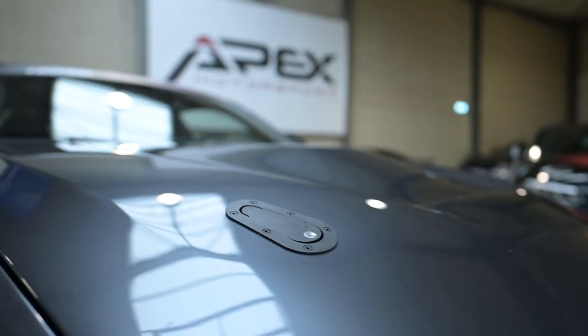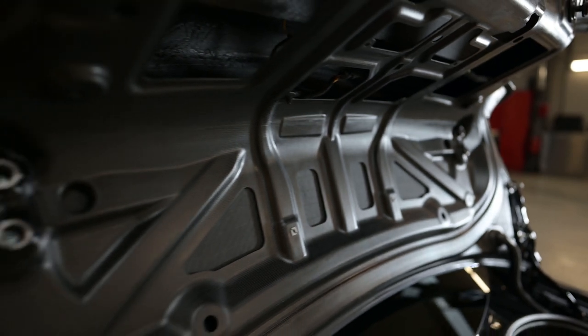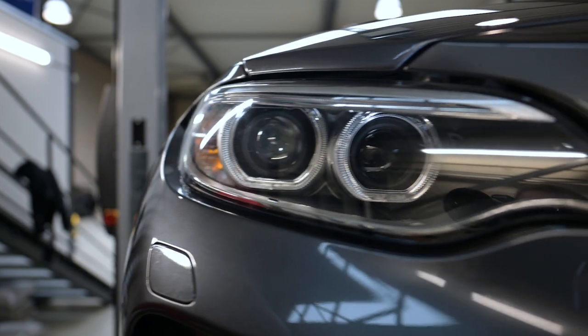So we have the carbon hood, we have the carbon fenders, and if we go to the back, we have the carbon trunk. It might look very aggressive but the only objective of all the carbon is weight saving. So it's not about the looks, it's really about performance.